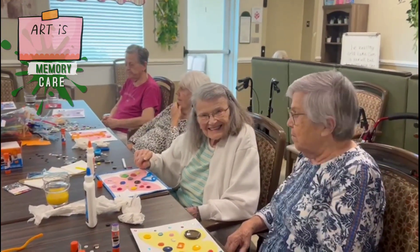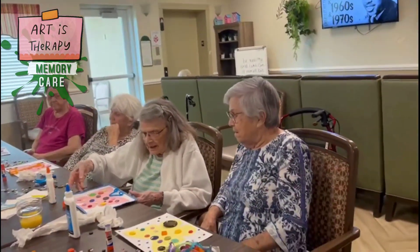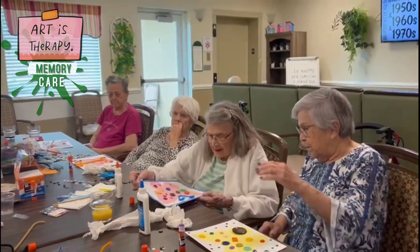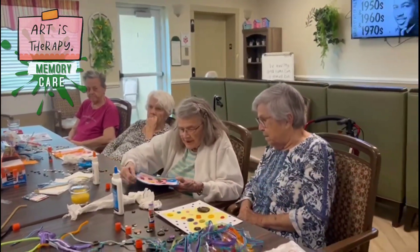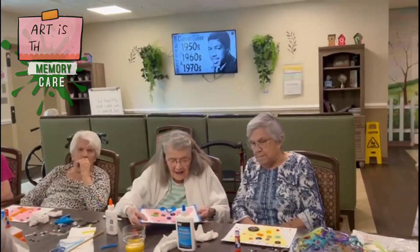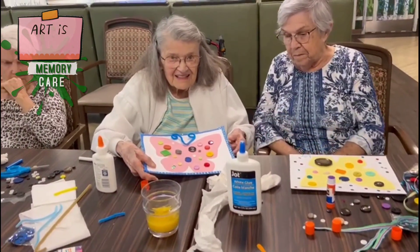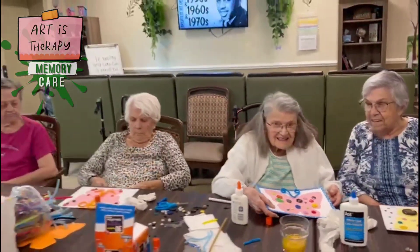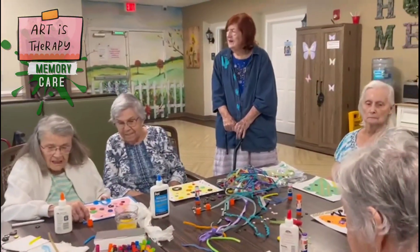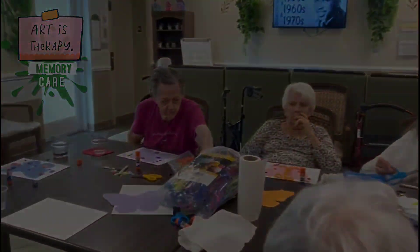Mitzi, can you hold your picture up so I can see it? Let me see what you got there — let's see it, Mitzi, hold it up. Oh, that's beautiful — you did such a beautiful job, wow! I'm impressed by all your artistic abilities in this class. You guys did such a good job.